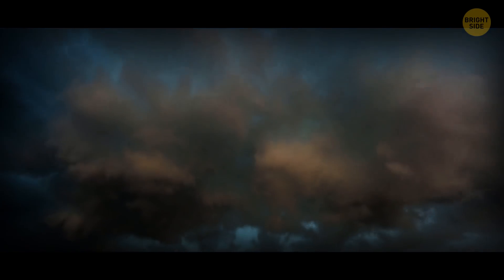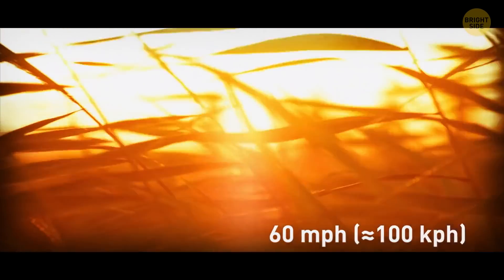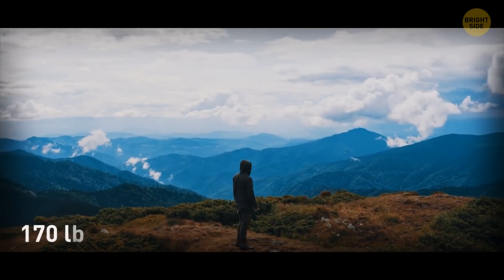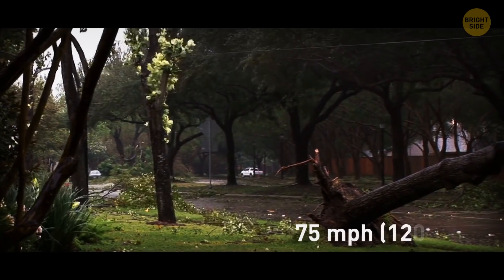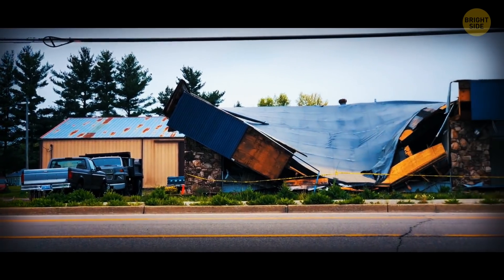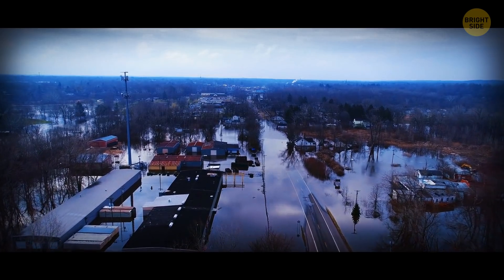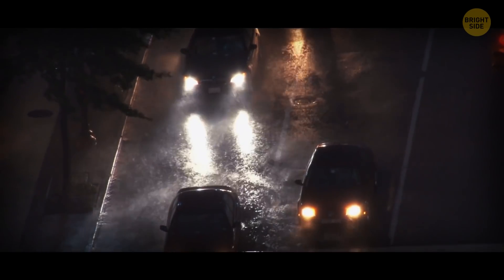On Earth, the wind doesn't have to be faster than 60 miles per hour to lift a person as heavy as 170 pounds from the ground. A wind as fast as 75 miles per hour can uproot large trees, peel off roofs, break windows, and turn over mobile homes. When wind speed reaches 150 miles per hour, it can send cars flying. Now picture the havoc a storm as powerful as the Great Red Spot could cause on our planet.